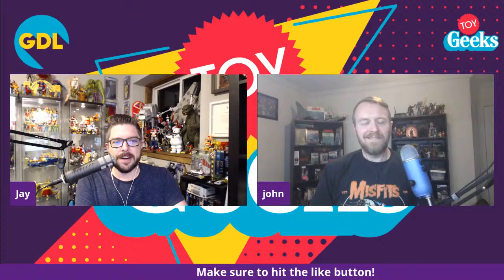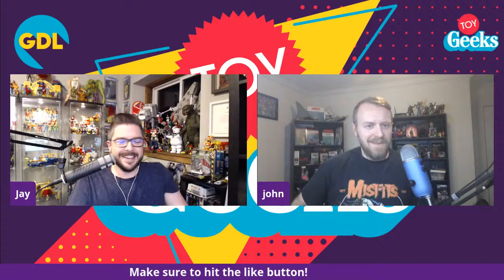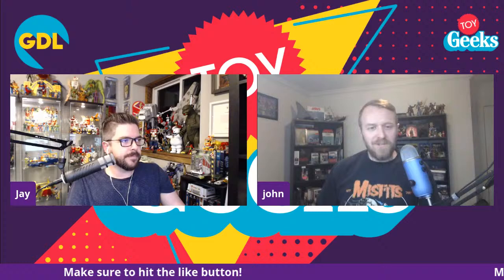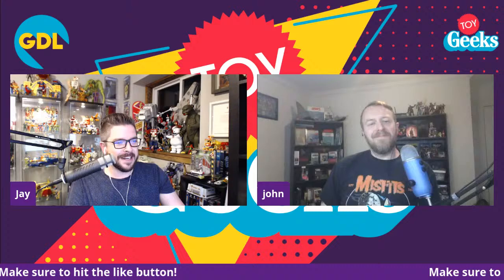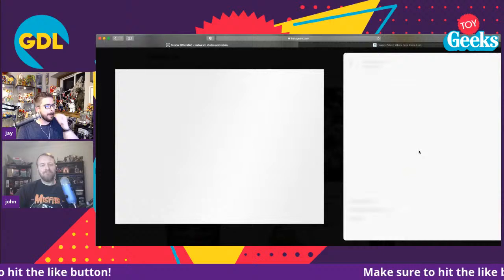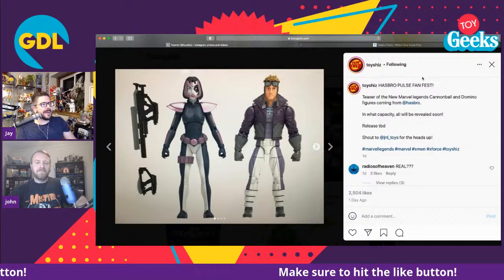Did anything come of the FanFest party last night? For reveals, they showed a Domino and Cannonball two-pack — so now you can get Cannonball with legs. It's comic style, looks like the Domino from the old Toy Biz early Hasbro Legends two-pack. Toy Shiz posted a picture of it — the first appearance look. There's a picture going around where it's Domino and just the legs of Cannonball.